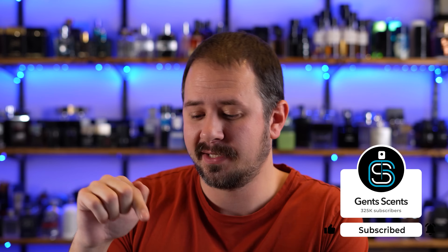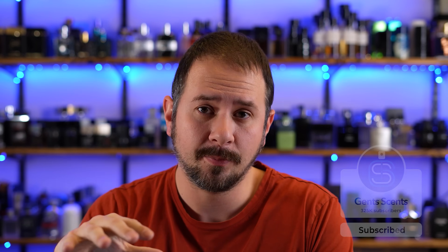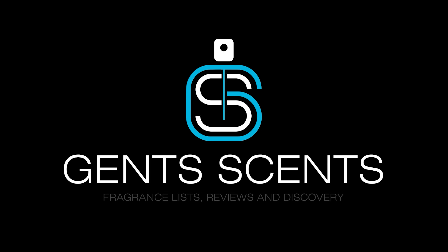In today's video, I will be opening this bad boy up. I will be showing you the presentation, spray it on, see how it smells, see if I dig it. I will link this one in the description below in case you want to check it out — I'm assuming at Nordstrom, but if it's not there I'll try to find it somewhere else. There's a little bit of a backstory here with the Valentino Uomo Born in Roma line.